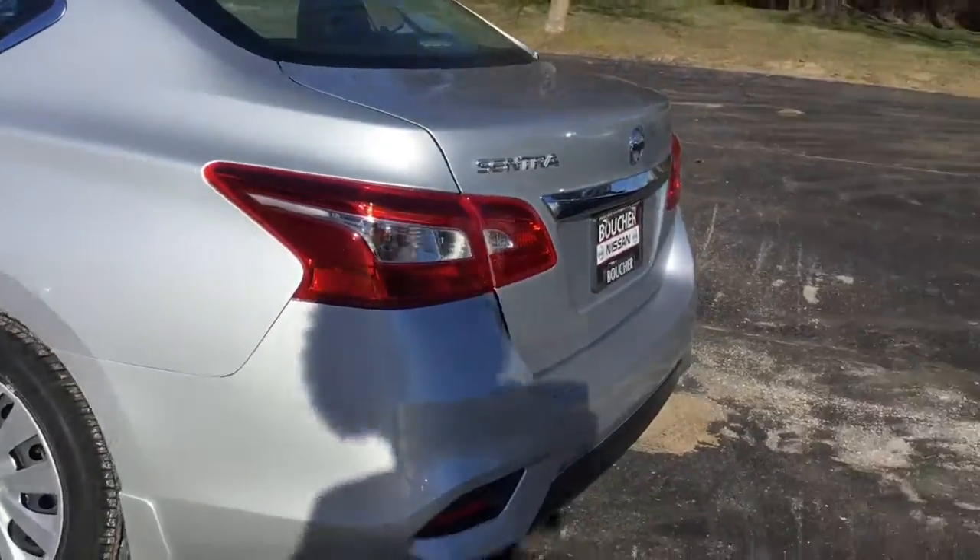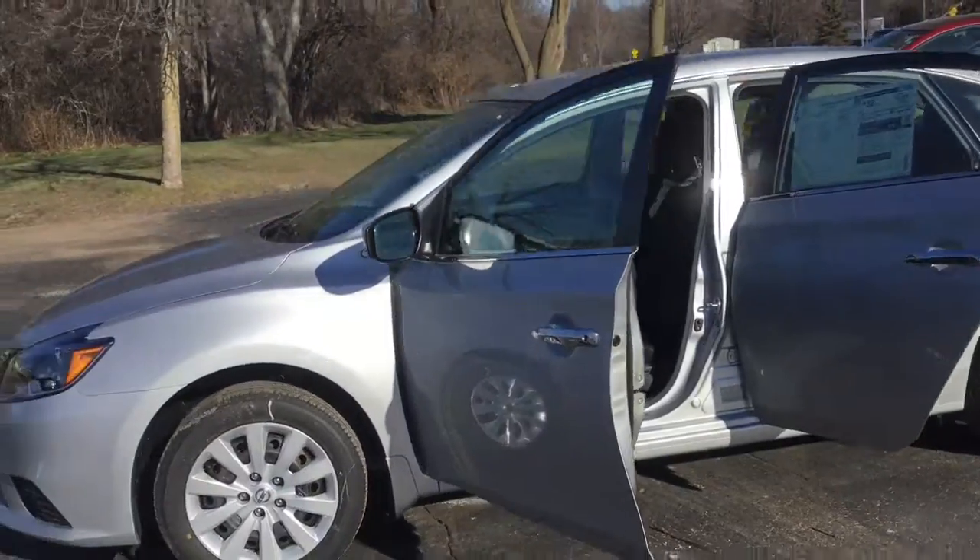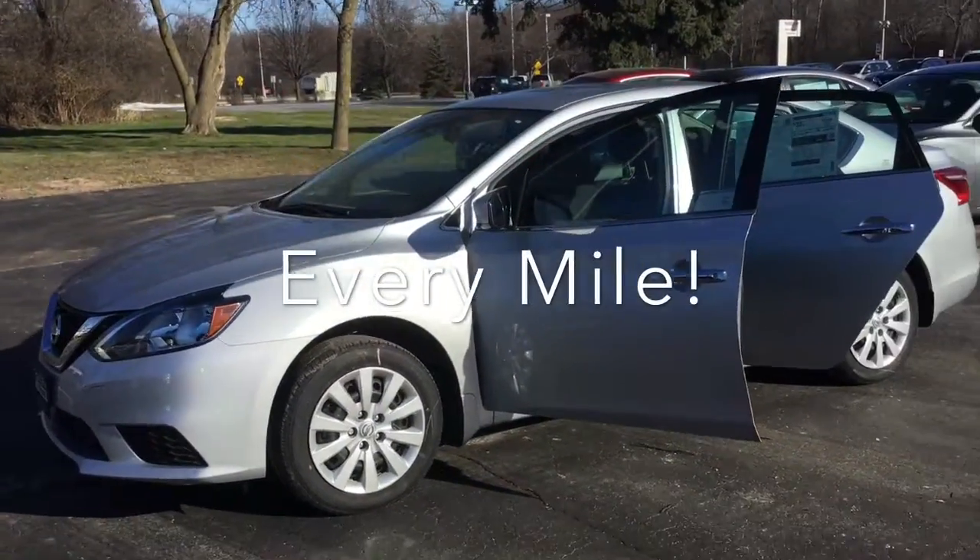This is a great option here at Boucher. We'd love to invite you in to see it for yourself, and here at Boucher we'll be here to ride with you every mile.